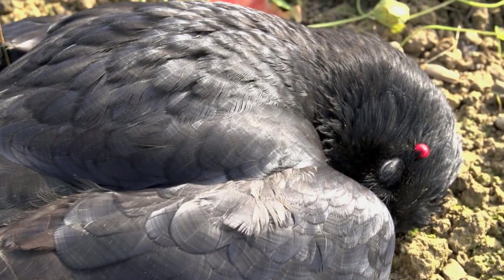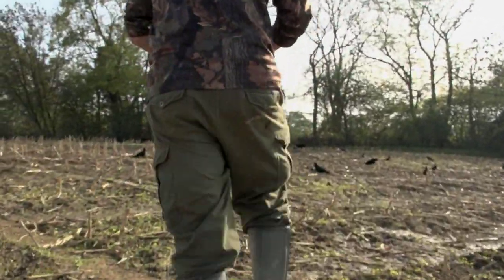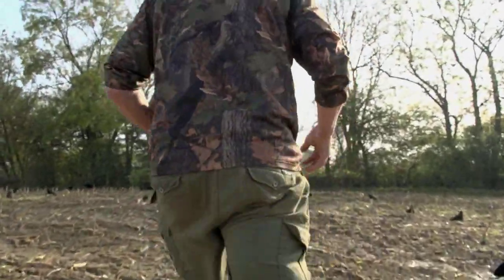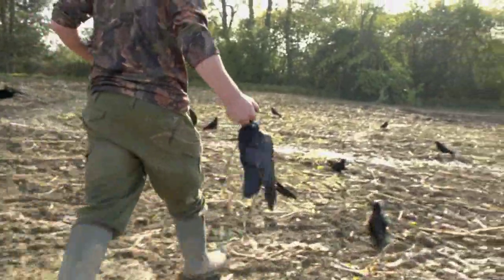These birds make no money at a game dealer, but an effort made now may help make your farmer friend feel warm and fuzzy, thus securing your pigeon shooting for another season. It could be worth the investment.